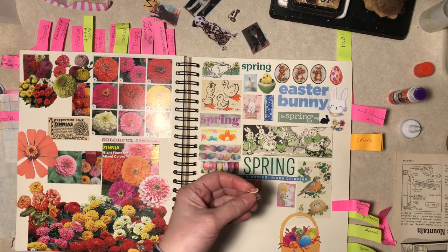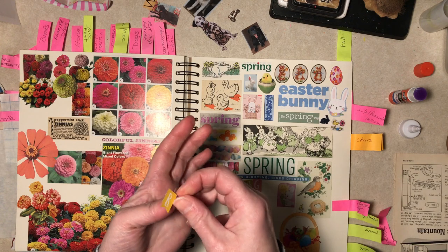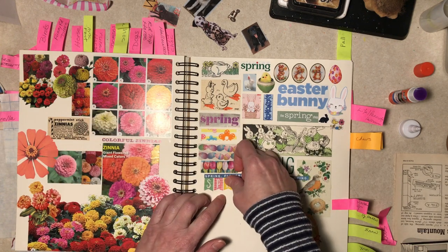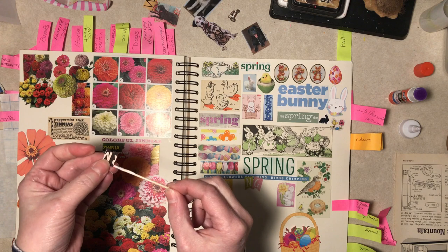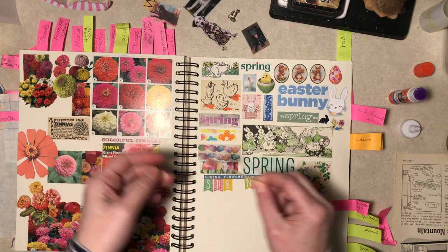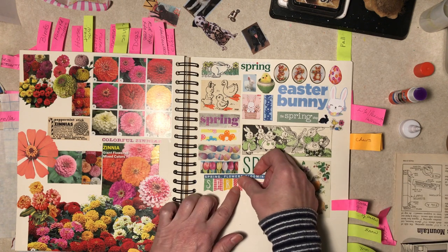I'm assuming that's going on the miscellaneous page. I'm not starting a candlestick phone page — I don't think I'd ever fill that up. Wow, I'm even getting these down in the right order.